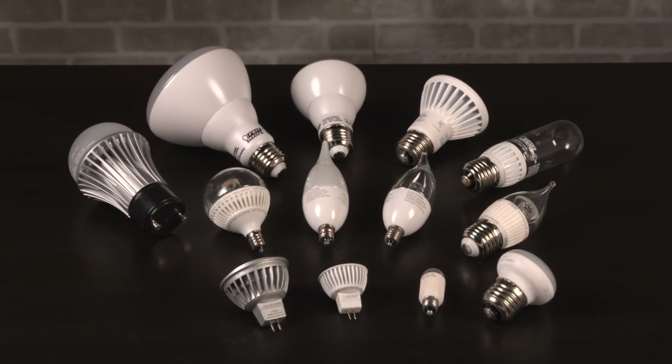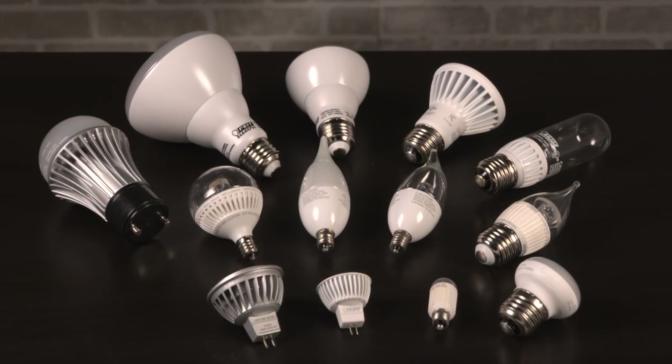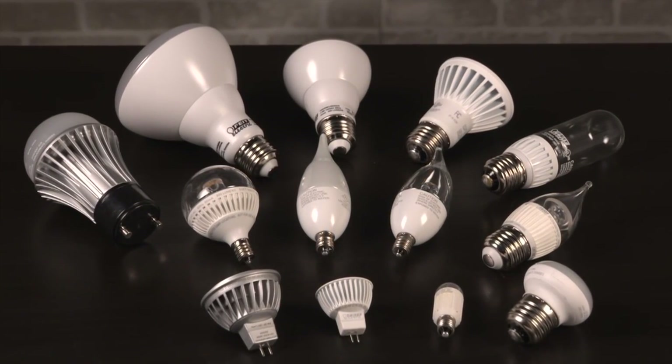LED light bulbs are not only big energy savers, they're convenient and they can improve a room's ambience. Here are five lights you should be using them in.